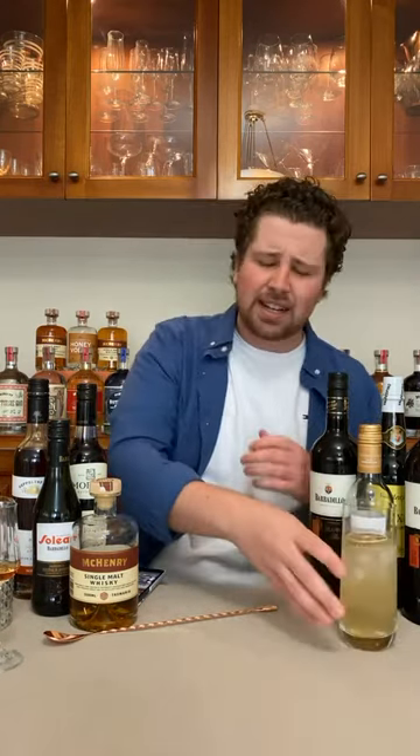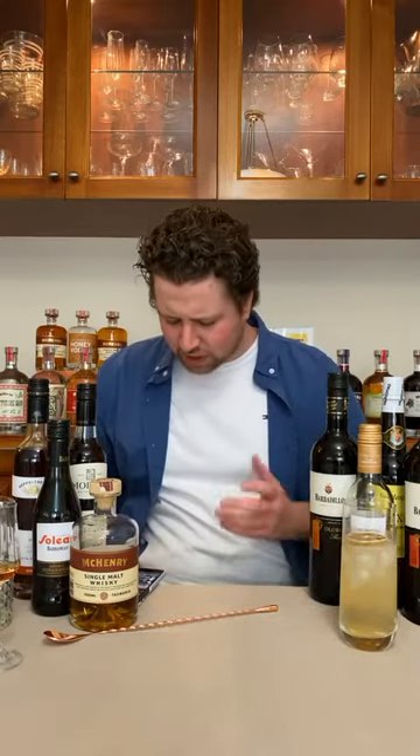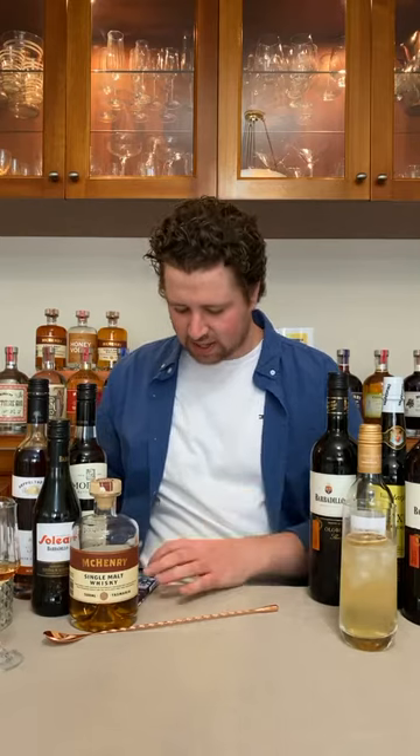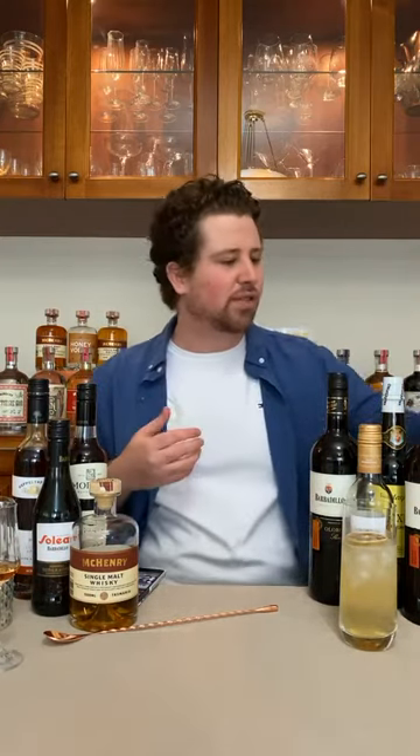Alright, that's our first drink. Now let's get into the real nerdy side of this. We're going to talk about the different kinds of sherries, ports and Aperas I've got on the table. Good to see Sim, good to see Tess, good to see Emily Kopp Jewelry — hope you're enjoying this.